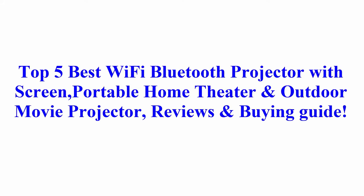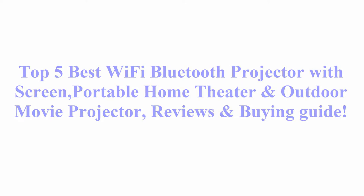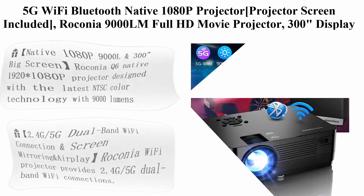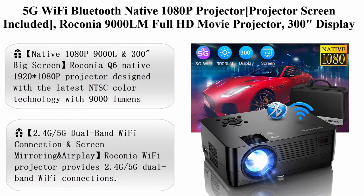Top 5 Newest Wi-Fi Bluetooth Projector with Screen, Portable Home Theater and Outdoor Movie Projector — Reviews and Buying Guide. Top 1: 5G Wi-Fi Bluetooth Native 1080p Projector, Projector Screen Included.